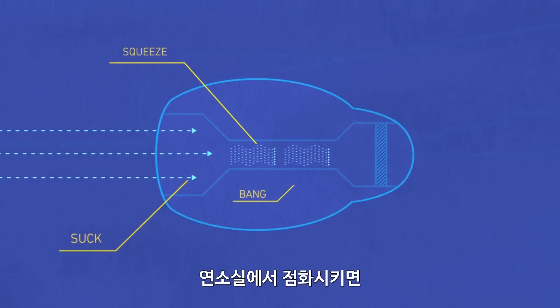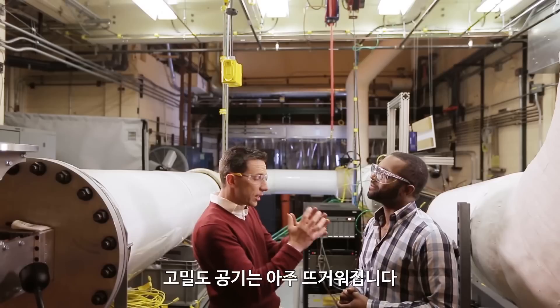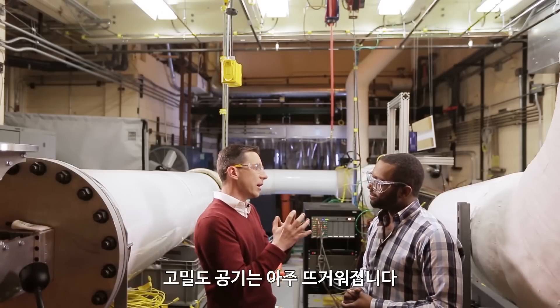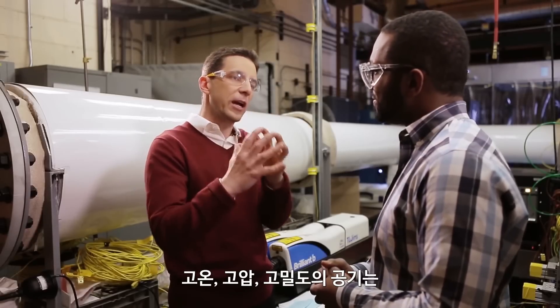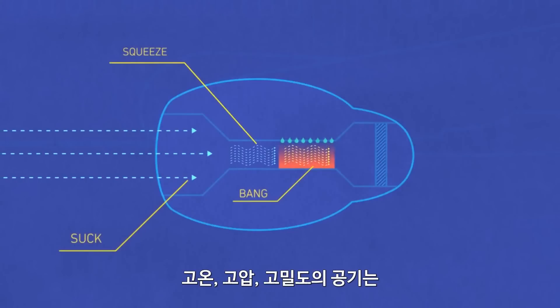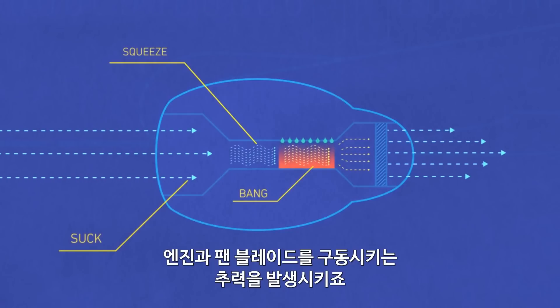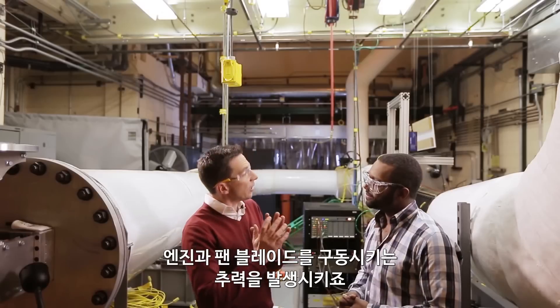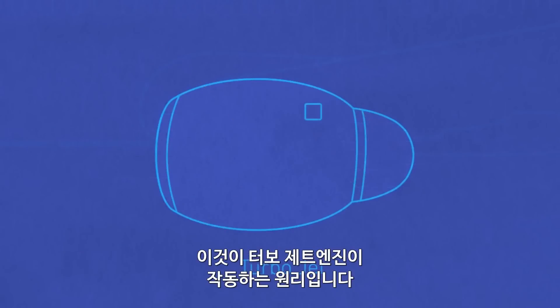Now comes the fun part — bang. You squirt some fuel into it and ignite it on fire. What that does is make that really dense air very, very hot. Now you've got this very high temperature, very high pressure air. This high density air pushes a turbine really fast, spins it. That gives you some power to spin the rest of the engine, and you also get thrust. That's how a turbojet works.